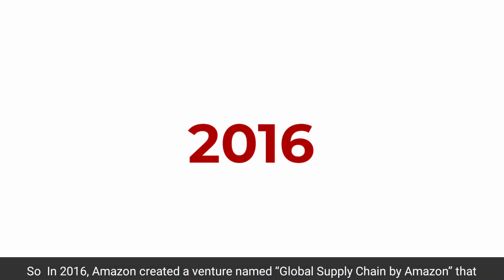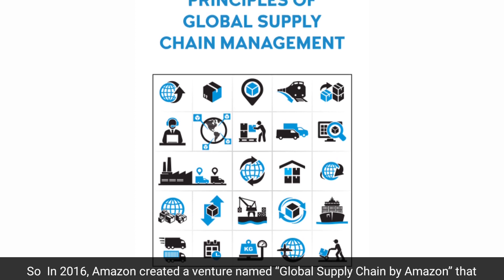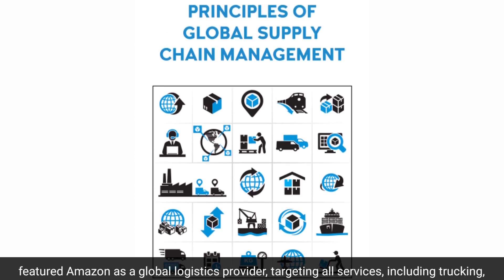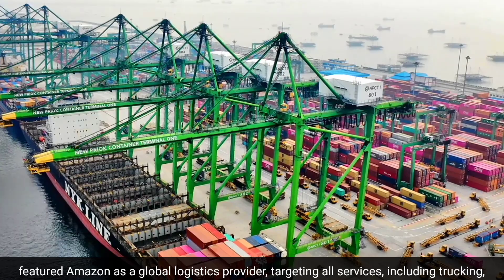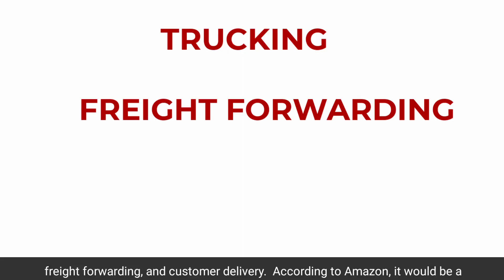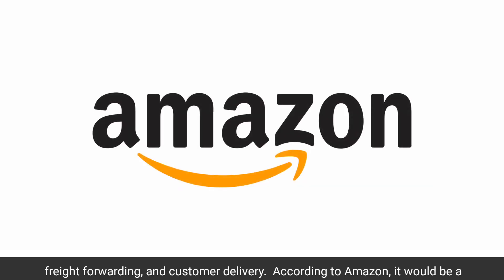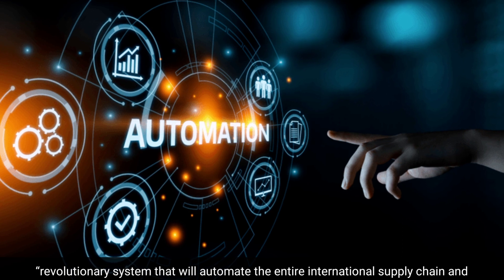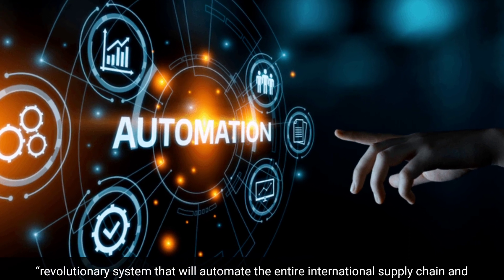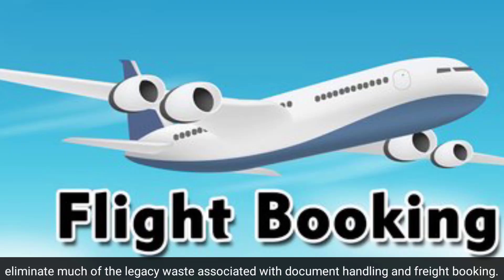In 2016, Amazon created a venture named Global Supply Chain by Amazon, featuring Amazon as a global logistics provider targeting all services, including trucking, freight forwarding, and customer delivery. According to Amazon, it would be a revolutionary system that would automate the entire international supply chain and eliminate much of the legacy waste associated with document handling and freight booking.